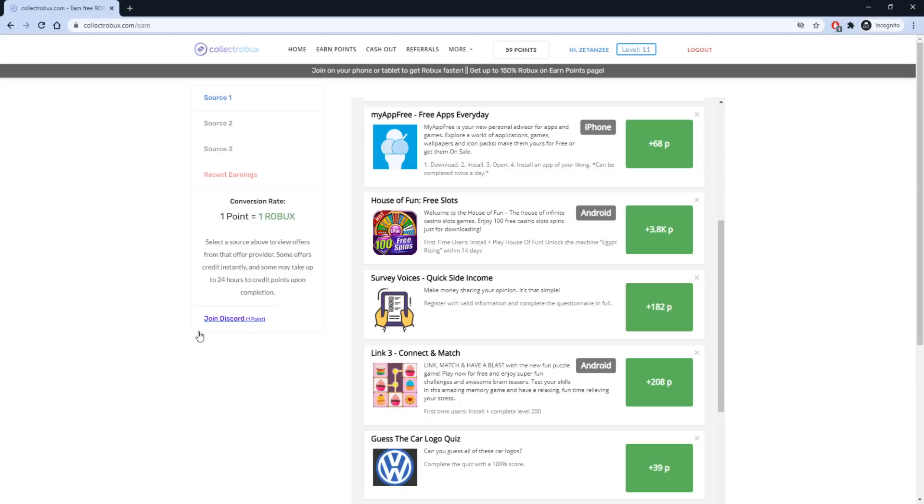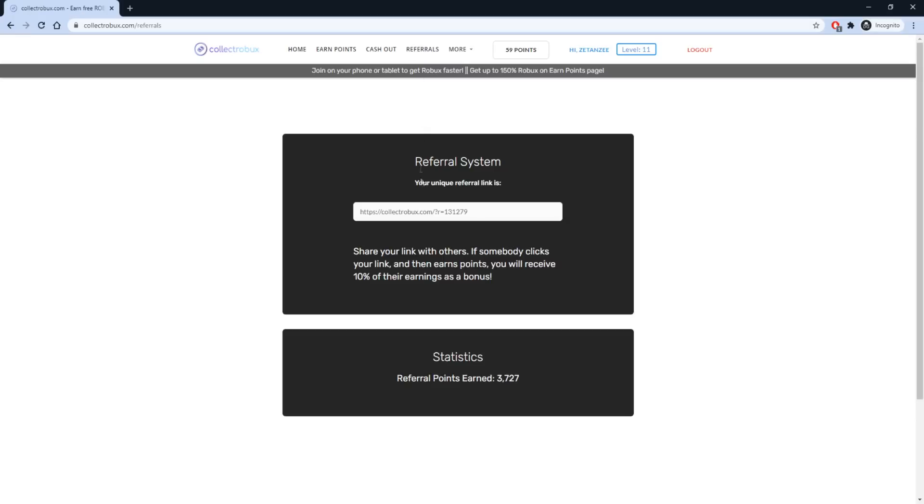Now that I've shown you the Earn Points page, I want to show you the Referrals page. This is one of the easiest ways to earn Robux — countless people have earned more than 10,000 Robux from this method. All you need to do is invite people to Collect Robux using your custom referral link. Whenever someone joins using your link, they will be added to your network and when someone from your network earns Robux, you will also get free Robux. I have earned around 4,000 Robux from this method.